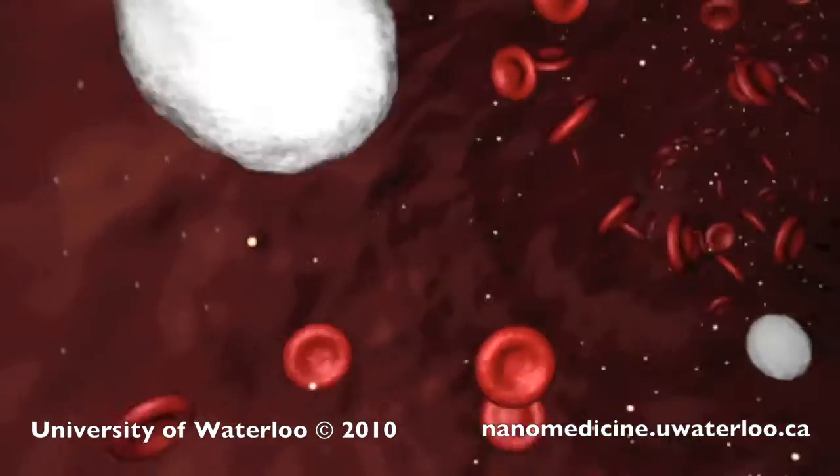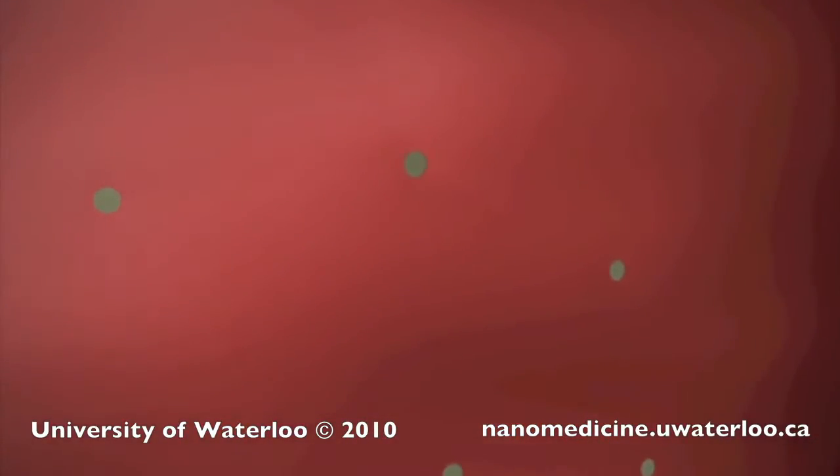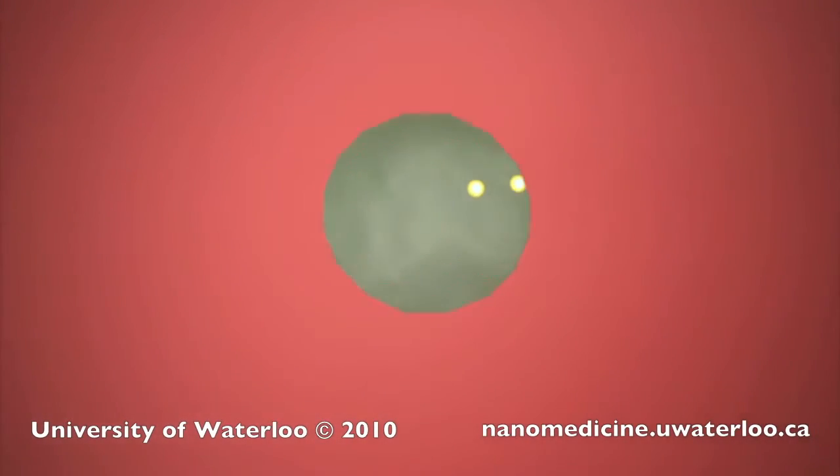One hundred times smaller than red blood cells, these nanoparticles are able to permeate through the walls of the tumor vasculature, which are formed during tumor growth. Through this technique, the nanoparticles are able to be concentrated within the tumor tissue.